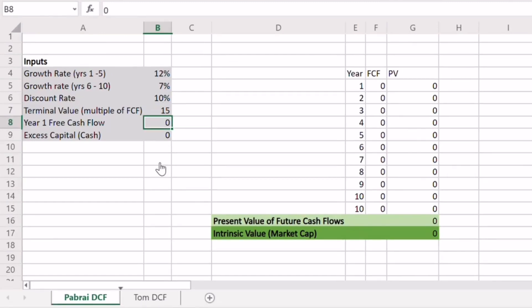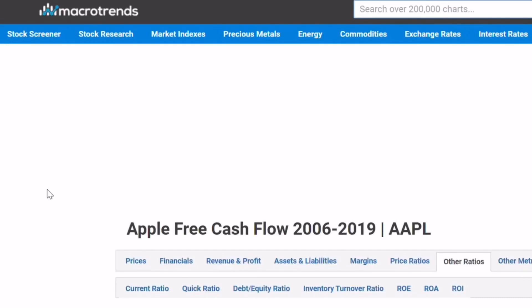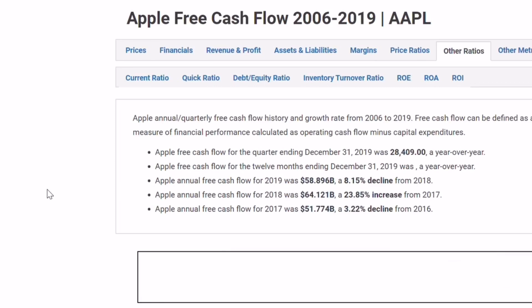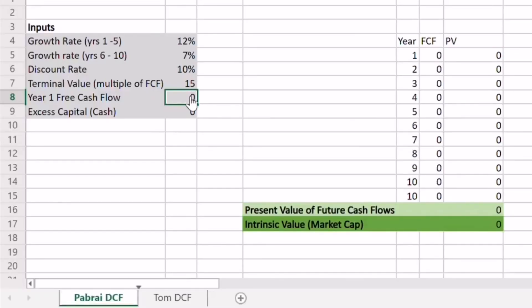The next input we need is the current free cash flow for Apple, which is relatively simple to find with a quick Google search. Free cash flow is simply operating cash flow minus capital expenditures. From Guru Focus, I'm getting a current free cash flow for Apple of $59.896 billion. I'll pop that in as the free cash flow and you'll see the discounted cash flow is now starting to populate some numbers.